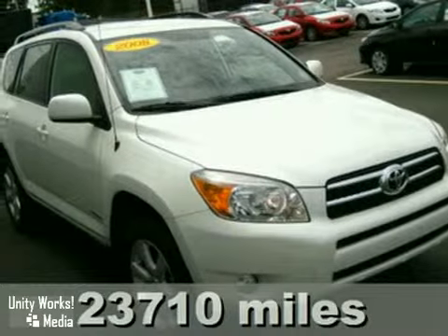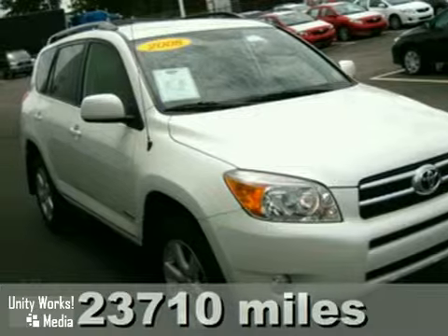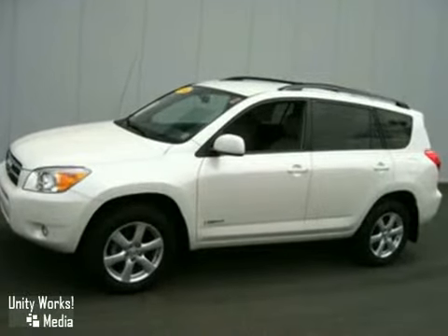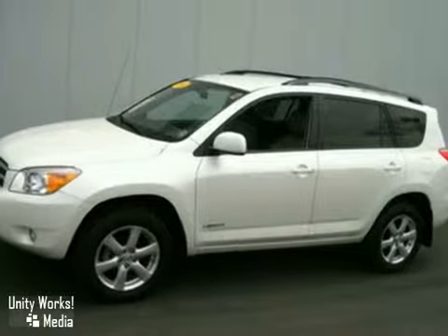Let's take a close look at this all-wheel-drive 2008 Toyota RAV4. You hear a lot about the amazing Toyota Star Safety System. This RAV4 has it all — but just what is it? Here are the details.